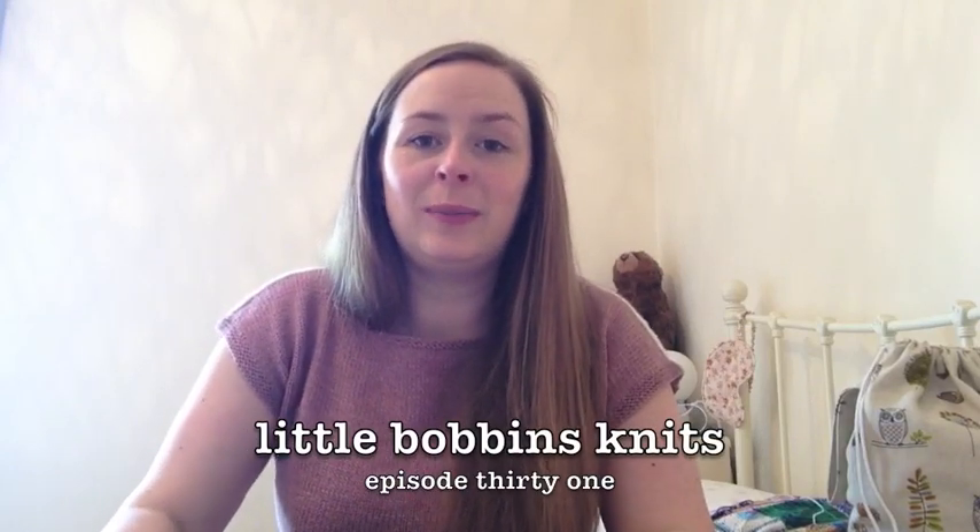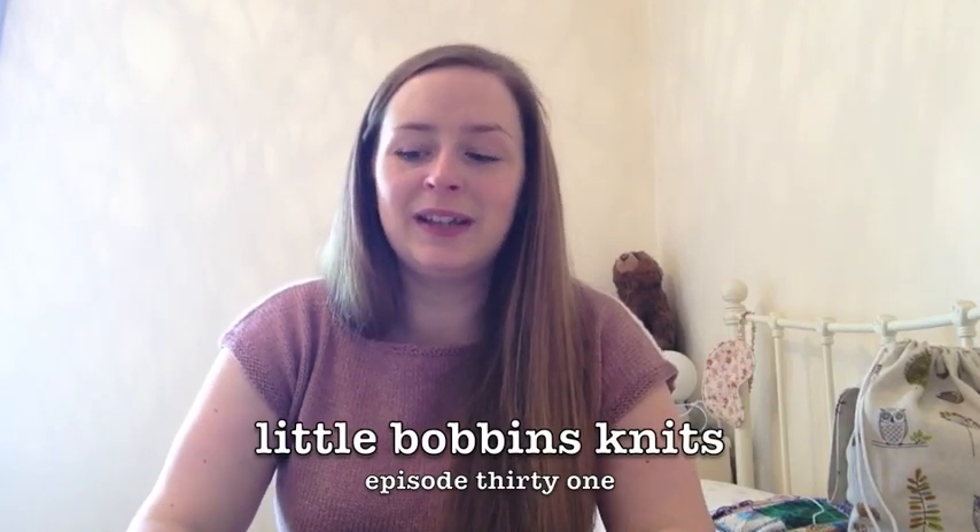Hello, welcome to episode 31 of Little Bobbins Knits. My name is Dani and you can find me on Ravelry and Instagram as Little Bobbins. We have a Ravelry group which you can find by searching Little Bobbins Knits in the groups tab on Ravelry, and show notes for the podcast can be found at littlebobbins.co.uk. Thank you so much for being here today.